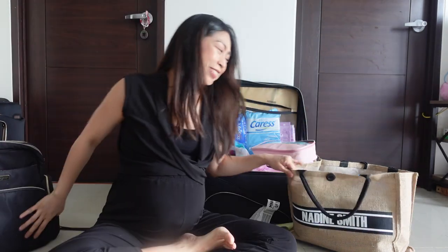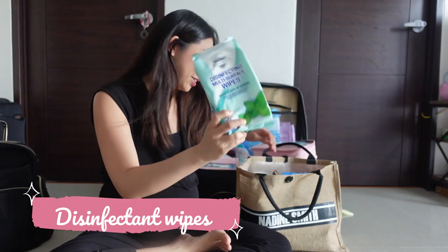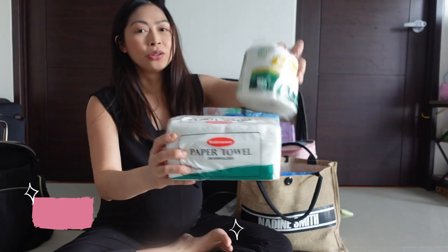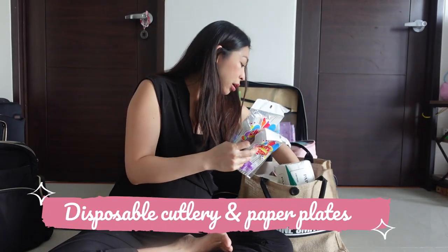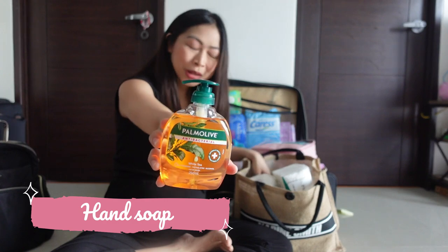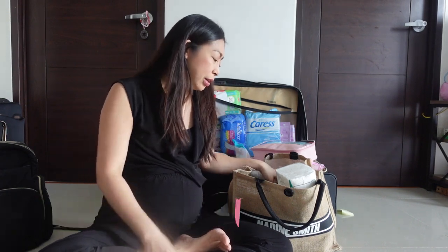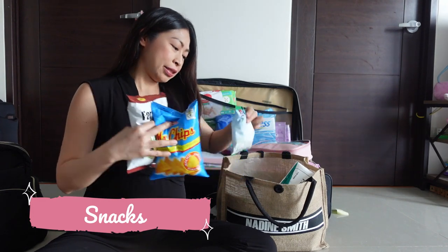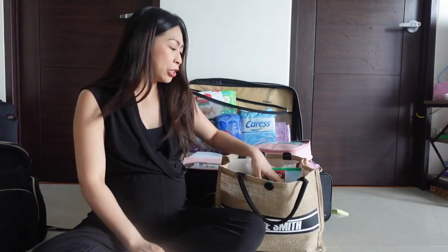We also have a bag for random things: disinfectant wipes, paper towels, toilet paper just in case they run out, spoon and fork, paper plates, trash bags, hand soap, alcohol, a disinfectant spray, and some snacks — chips, cookies, crackers — mostly for Mike, since I can't eat eight hours before my operation. And of course water for both of us.